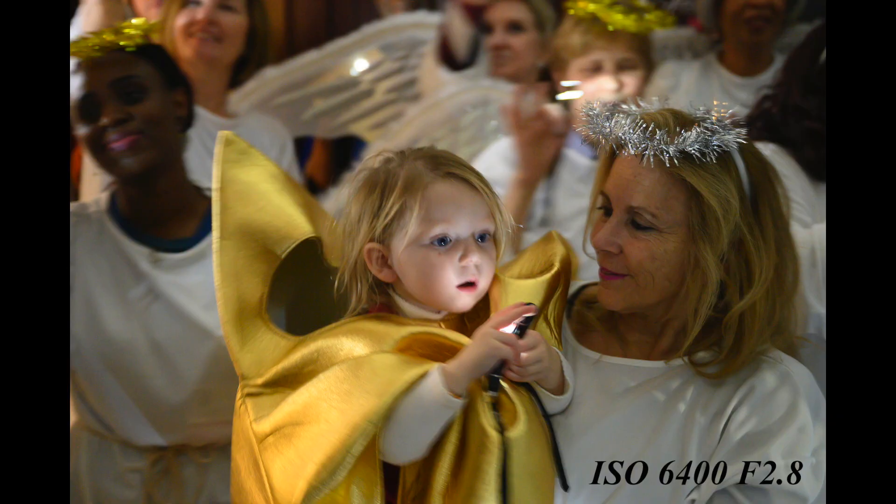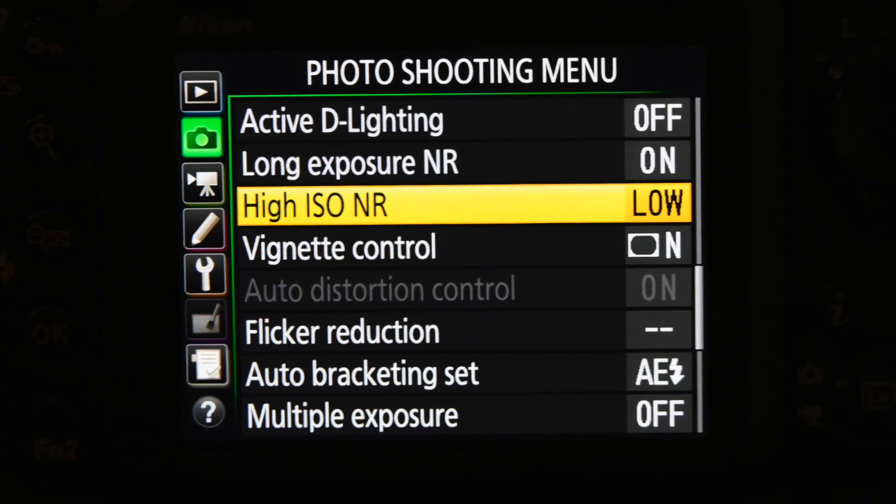I wasn't surprised by the test results. I've used the Z6 at 12,800 and 6400 on several occasions and was very impressed with the high ISO quality. One more thing: each camera was also set to low for in-camera high ISO noise reduction. I didn't want to turn it off completely because I wanted to come close to how the camera would be used in an actual picture-taking situation. The important thing was to be consistent from camera to camera.